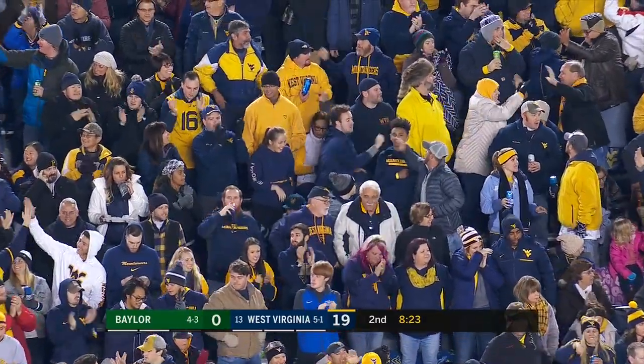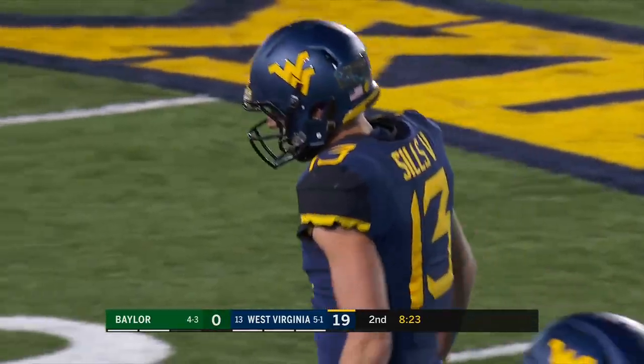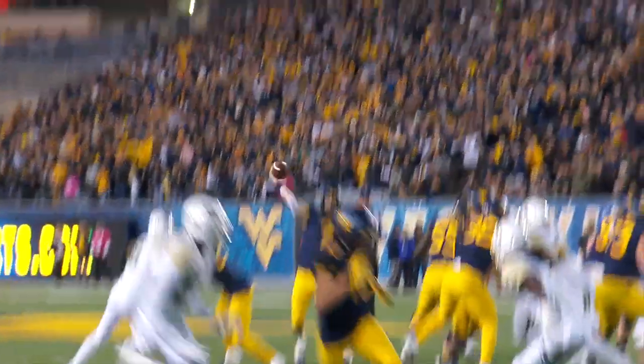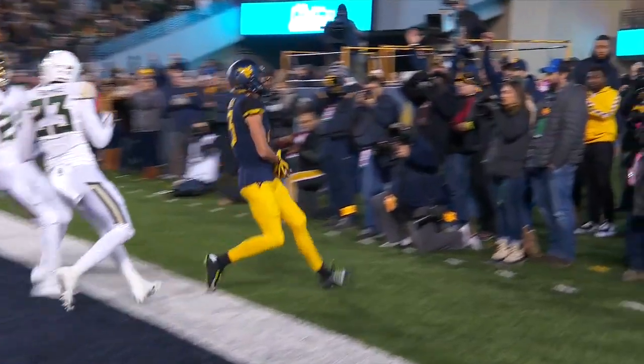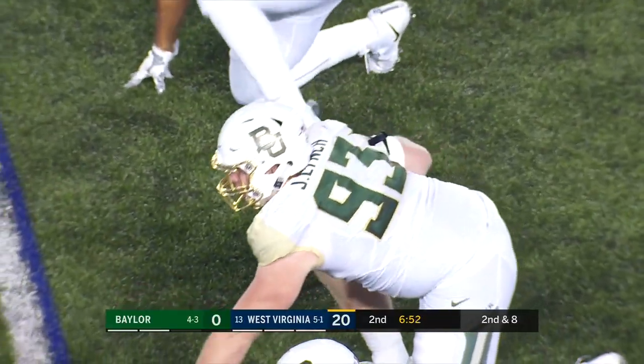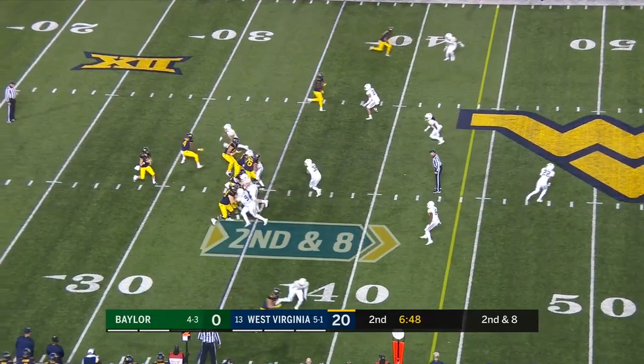That leads to third and 12. From Will Greer to David Sills — the eighth time they've connected for a touchdown this year. Just watch the touch on this ball. Unbelievable job putting the ball in the bread basket, dropping it in, and Sills makes an easy catch. He's their best guy — the straw that stirs the drink for this whole offense.